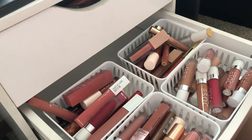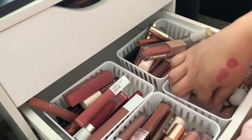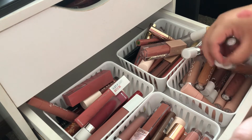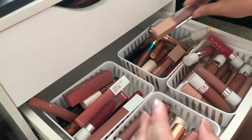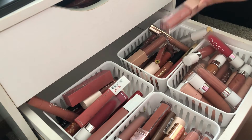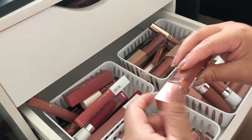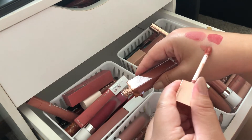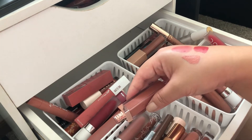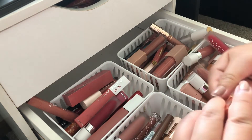Now for nudes — you guys know I love my nudes. I'm taking out my Patrick Ta lip cream, and I think this one is called 'She's Secure.' It's a very light peachy nude color, so I'll take that one out.